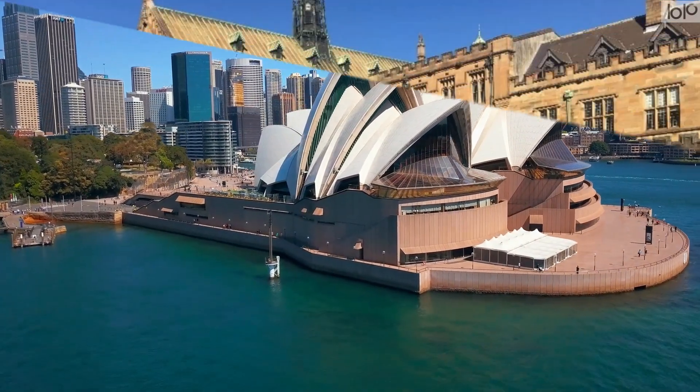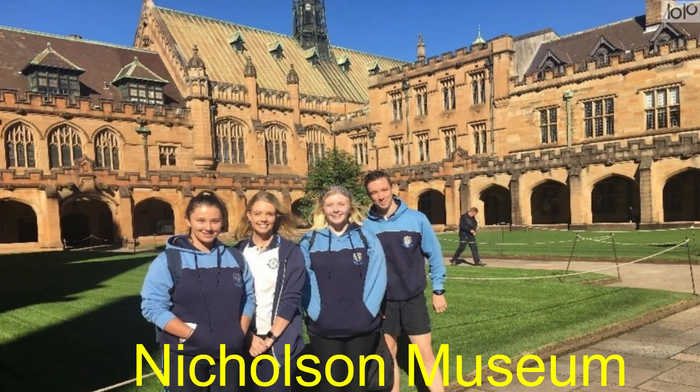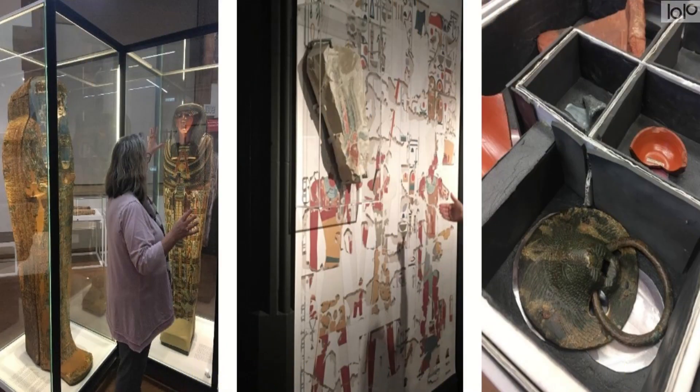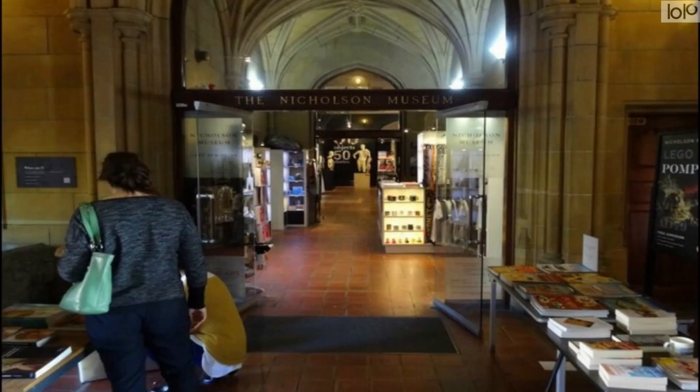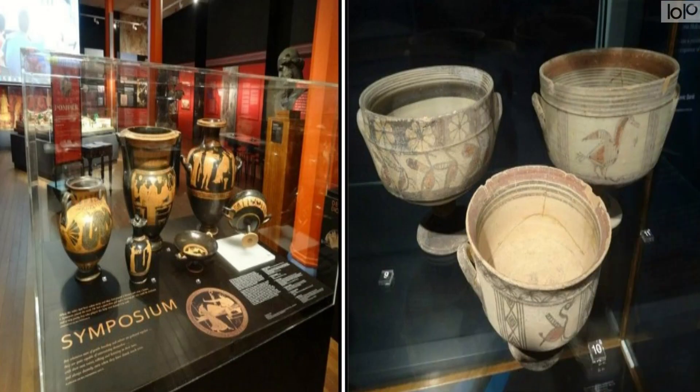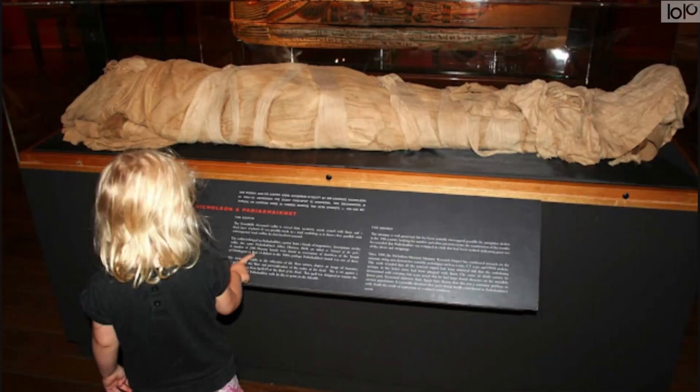Number 11: Nicholson Museum. The fact that it features archaeological material from around the globe — Europe, Egypt, the Middle East, Greece, Italy, Cyprus and Mesopotamia — makes Nicholson Museum a major tourist attraction in Sydney, and a must-see for ancient history geeks. And then there is the mummy of Padayashaykit.